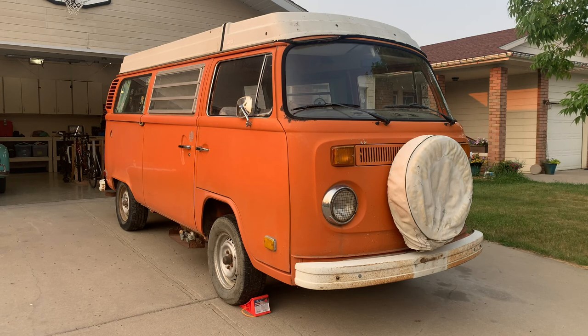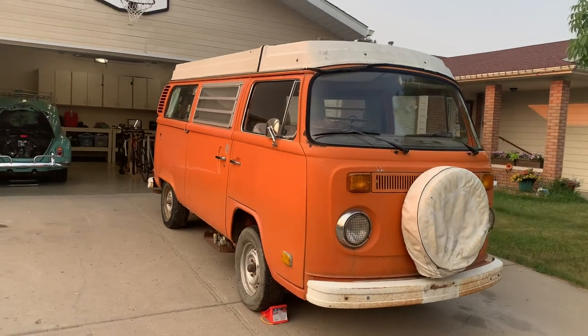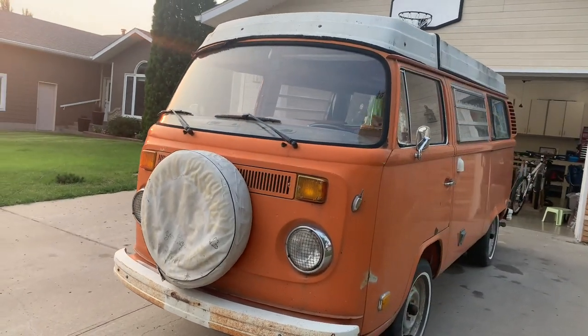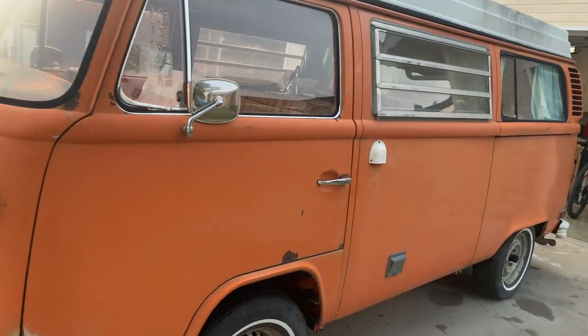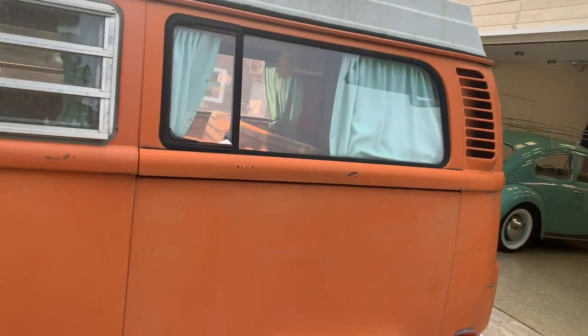Good day, curious dude here with another installment of a new bus. This is Van Gogh, so let's take a closer look. Van Gogh is a 1974 Camper Westphalia and as you can see, I believe the color is called Brilliant Orange, and it is in very good overall original condition.